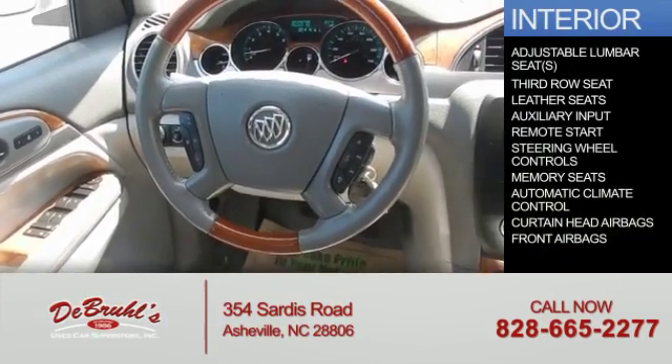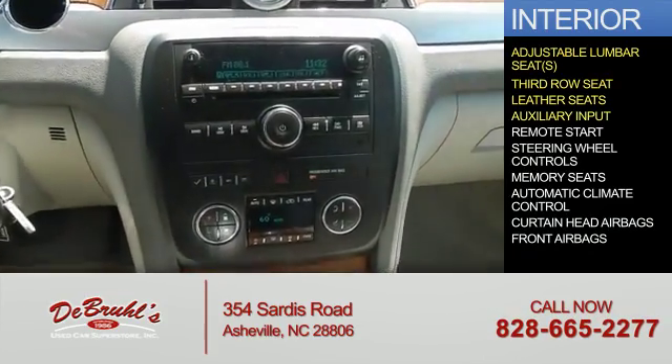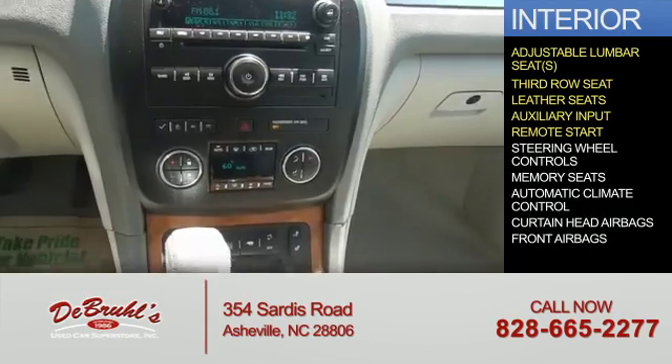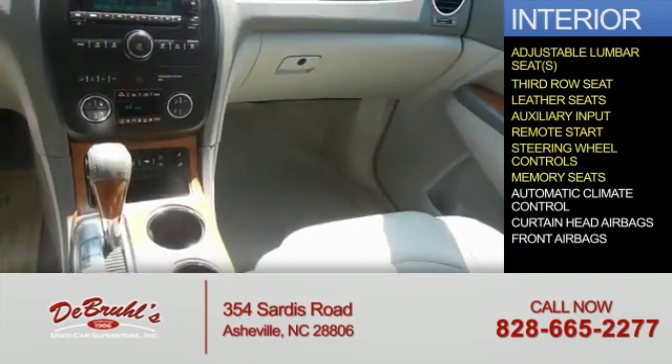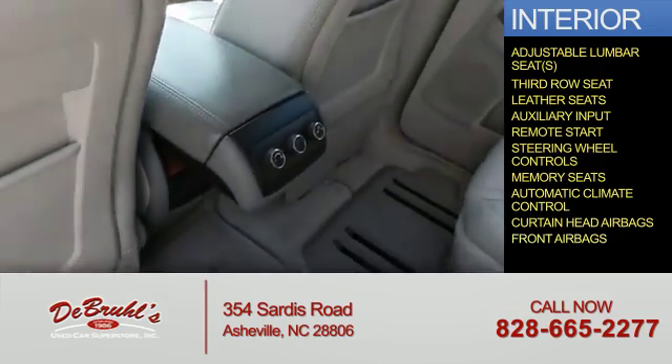Inside you'll find adjustable lumbar seats, a third-row seat, leather seats, an auxiliary input, remote start, steering wheel controls, memory seats, automatic climate control, curtain head airbags, and front airbags.